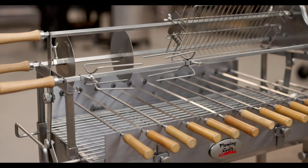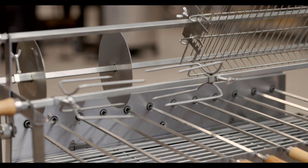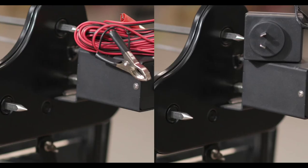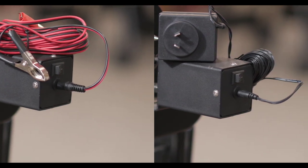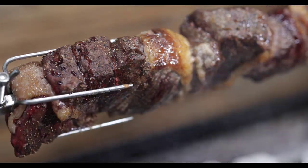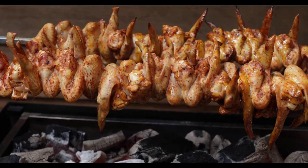The Flaming Coals Deluxe Cypress Spit comes with everything you see here. The three top skewers are 10mm thick and are powered by a 13kg capacity motor, which can run off either a 240V transformer or a car battery using alligator clips. Both the transformer and alligator clips are provided. Load all 13kg of meat onto one skewer, or divide it over two or three skewers, depending on what you're cooking.